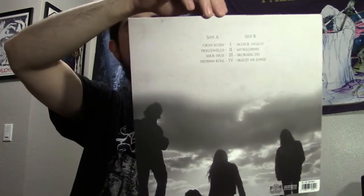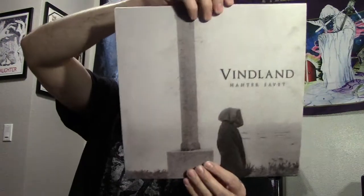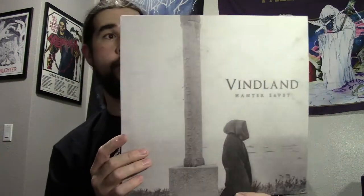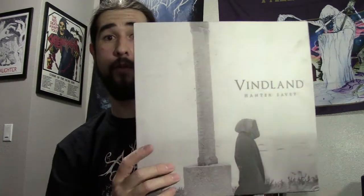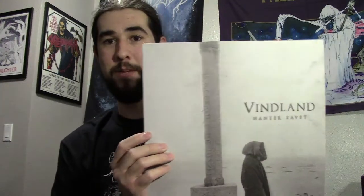They released it on CD and then also on cassette, and then they finally just got around to issuing it on vinyl. Nick had told me a while back that they were going to be issuing it on vinyl, so I was really looking forward to this because I like this album a lot — definitely one of the best releases of 2016. He showed it in his video a few days ago, and when I commented on it he said 'don't buy it yet because I got something coming your way,' so I kind of spoiled the surprise for myself.